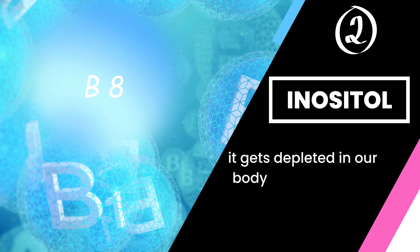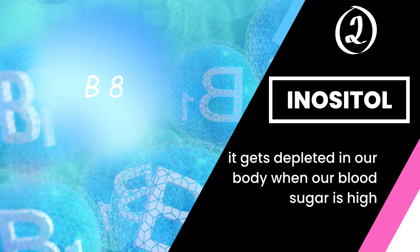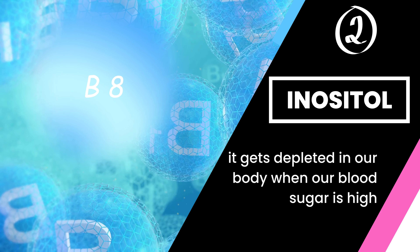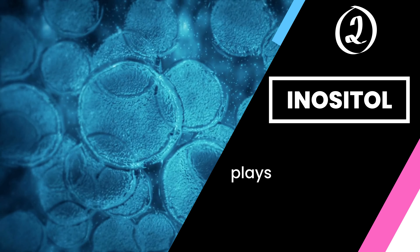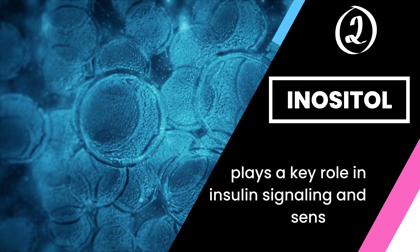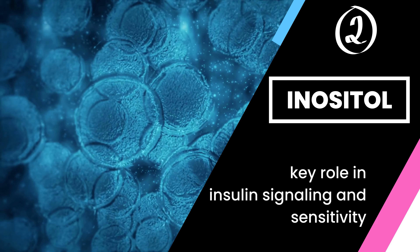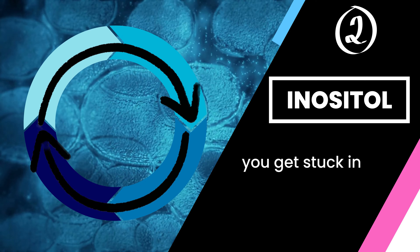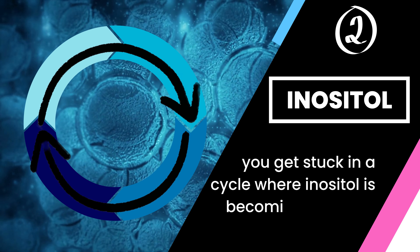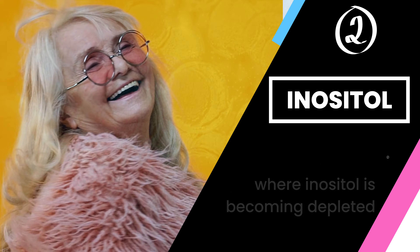The second supplement is inositol, also known as myo-inositol or vitamin B8. Most people consume about one gram of it a day through various foods. However, it gets depleted in our body when our blood sugar is high, which can be caused by insulin resistance. Inositol plays a key role in insulin signaling and sensitivity, so when you're insulin resistant, you get stuck in a cycle where inositol becomes depleted, causing you to become less insulin sensitive, which in turn depletes inositol further.